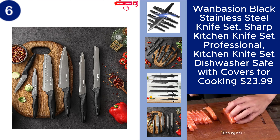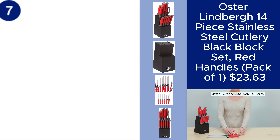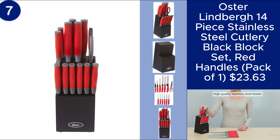You can find the product link in the description. The Oster Lindbergh 14-piece stainless steel cutlery set is a stylish and practical addition to any kitchen. Featuring durable stainless steel blades and striking red handles, this set includes all the essential knives you need, neatly stored in a sleek black block. Whether you're slicing, dicing, or chopping, these knives offer reliable performance and a comfortable grip. Perfect for everyday cooking, this set combines functionality with a bold design. Price $23.64.